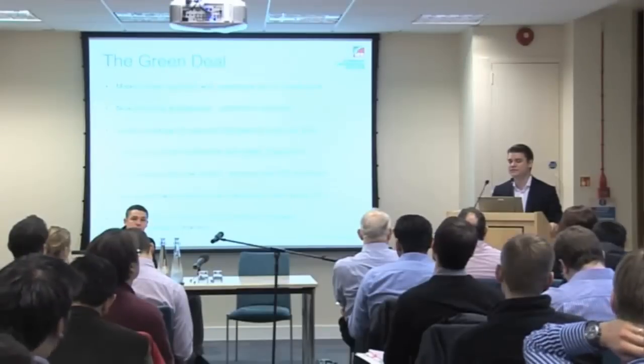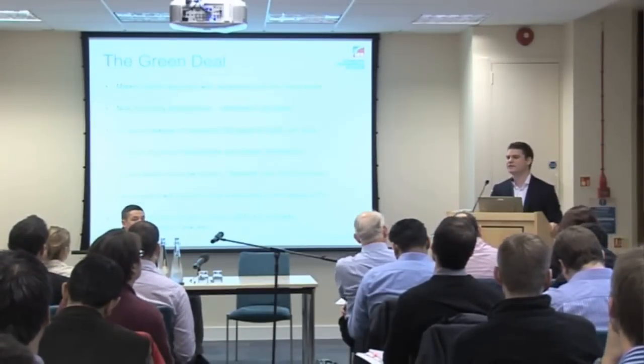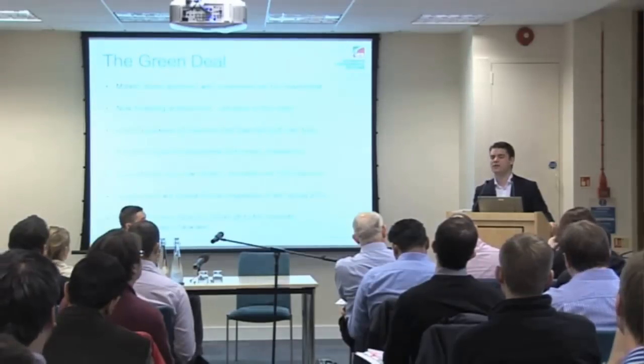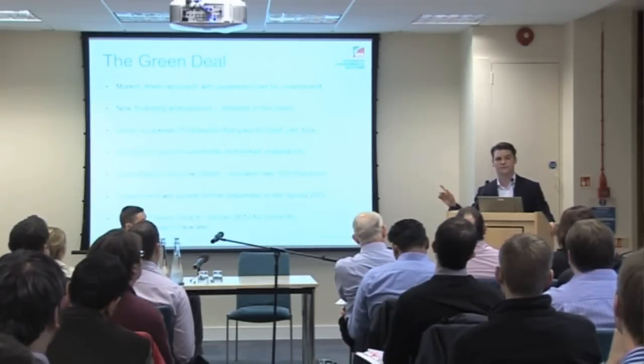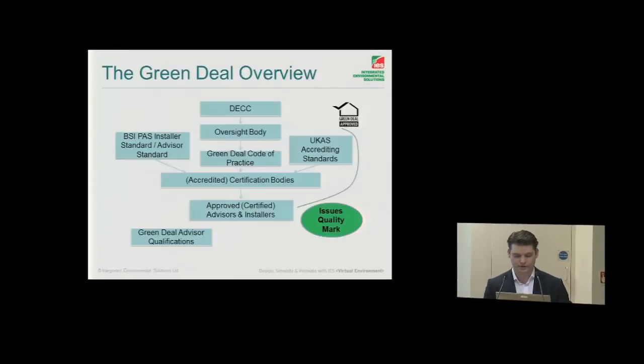You pay that back through reduced energy bills. The reduction that you achieve is what you would pay back to your energy supplier to repay that capital expenditure on that building. There will be subsidy support for poorer households and dwellings, and certain installations where technologies maybe don't quite pay for themselves. The Green Deal for dwellings will be launched in October this year, and non-dwellings sometime after that.